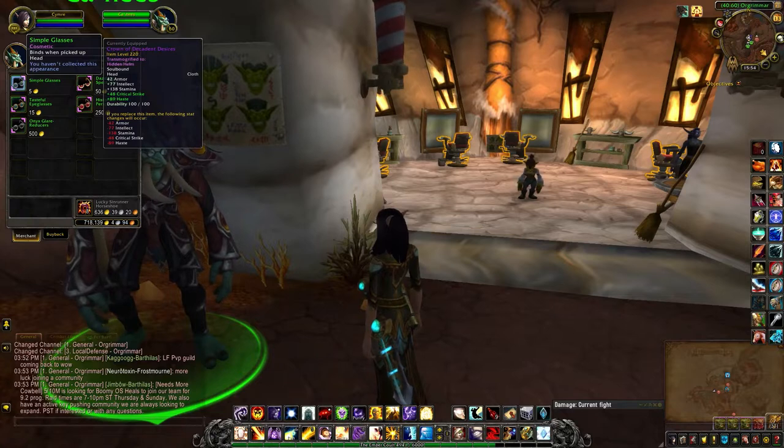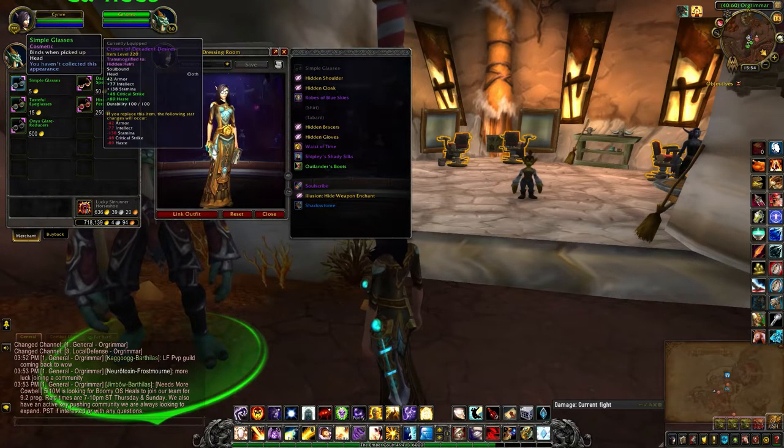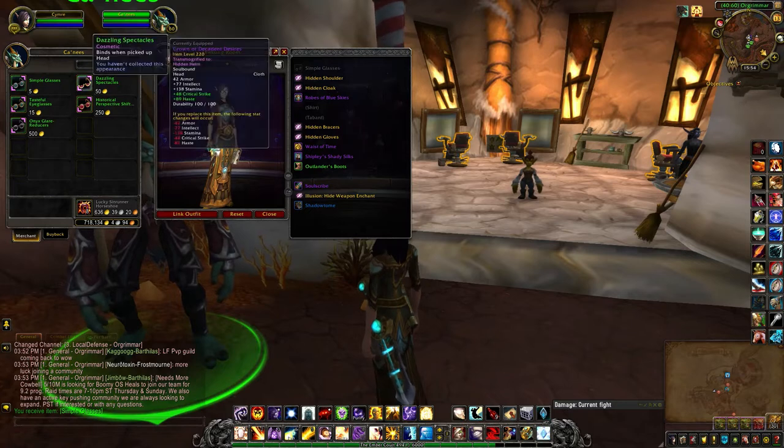So let's preview all these. They're pretty cheap so I'm just going to buy them all.